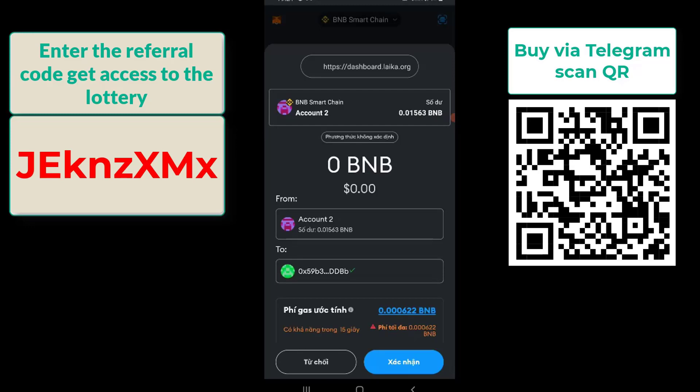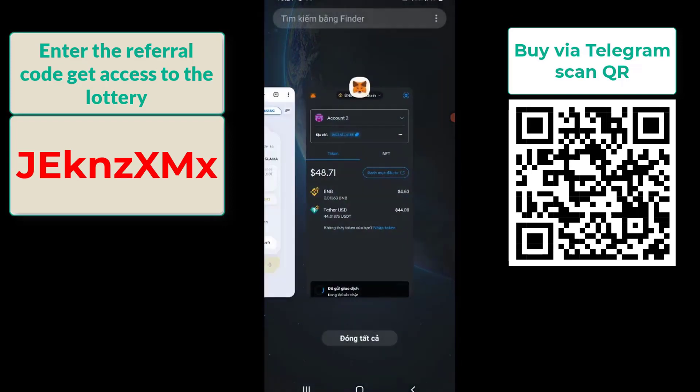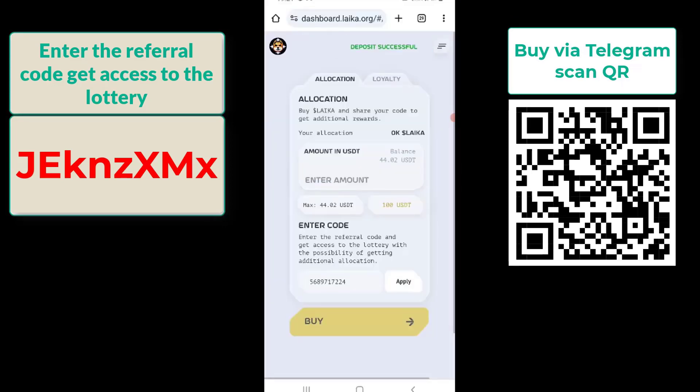Confirm the transaction. Step 3: Check the transaction and receive Laika. Go back to your wallet and check if the Laika purchase transaction is successful. Laika will be displayed in your wallet.